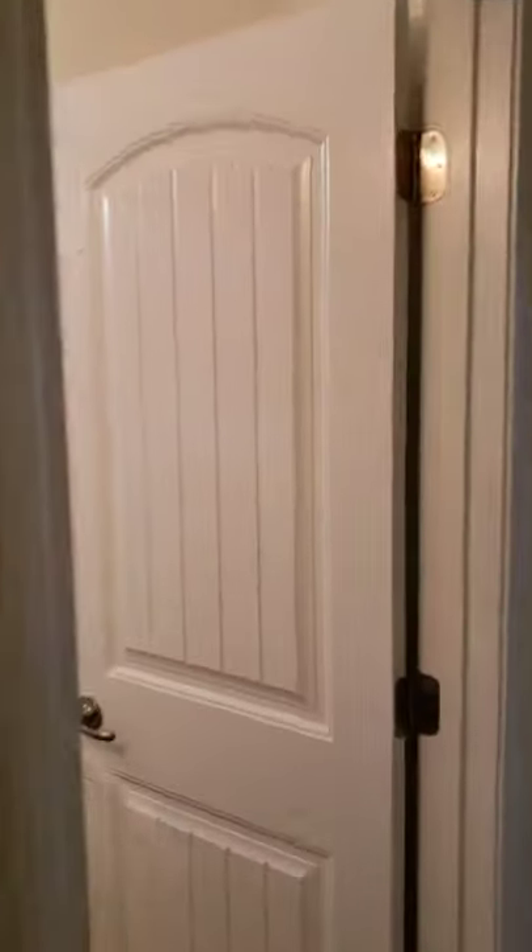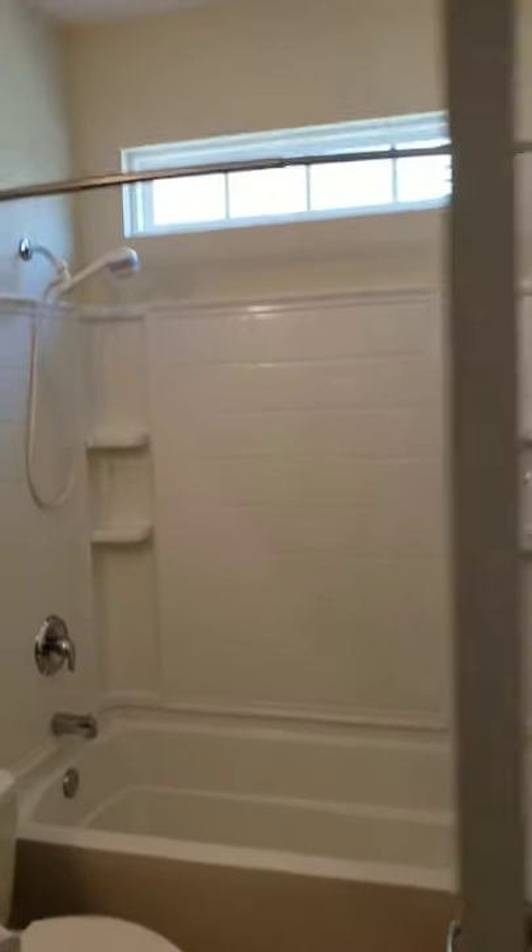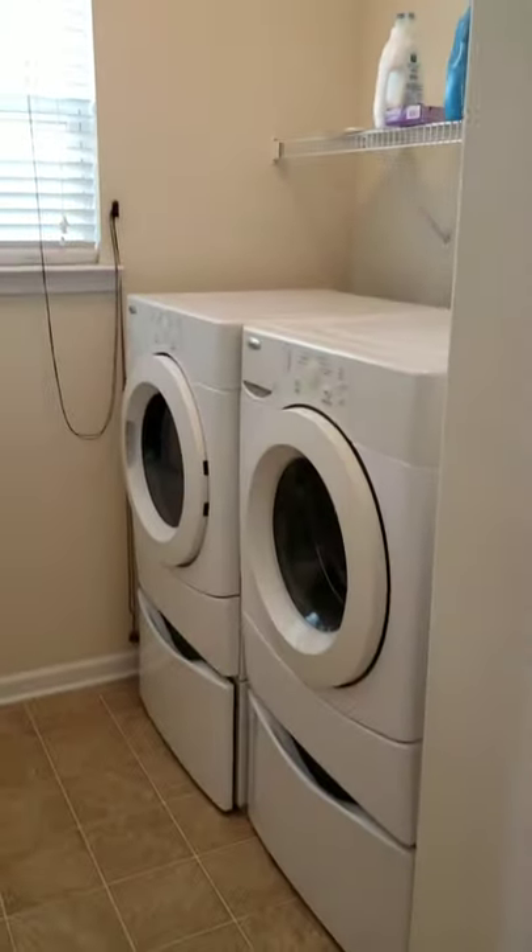There is bedroom number two, and a hall bath that services that. Nice big laundry room with washer and dryers, and this is bedroom number three.